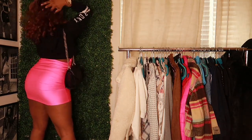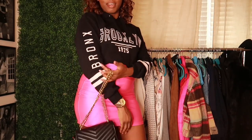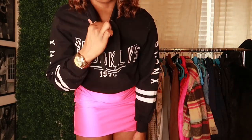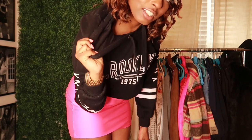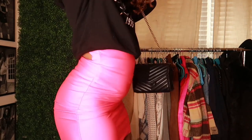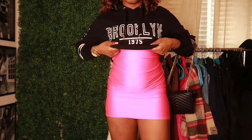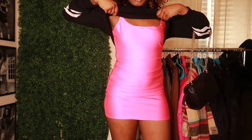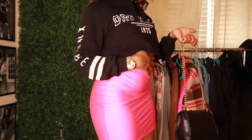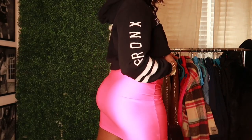This sweatshirt is from H&M — I got it on sale, it was a steal. I absolutely love it, it's just your everyday hoodie, and I think it provides a lot of edginess to the style. I'm wearing this bodycon dress that I got from the thrift store — I believe from Plato's Closet — it's a great hot pink color and it does have a peekaboo patch.